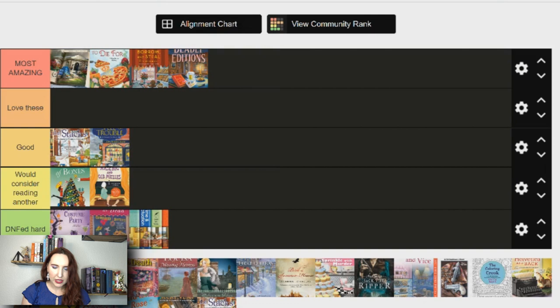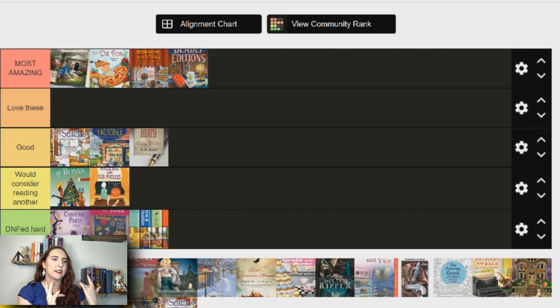Next is Death of a Cozy Writer by G.M. Mallet — I'm putting this in the good category because I have the second one checked out right now and I'm excited to read it. Each book is titled 'Death of a [genre] Writer.' I did like it — it felt very Agatha Christie style, old-school mystery, a little more conversation-focused. I think it was done well and I'm excited to read more, but I feel like I need to read a little bit more before giving it a love or most amazing.